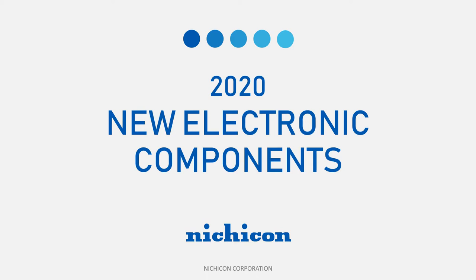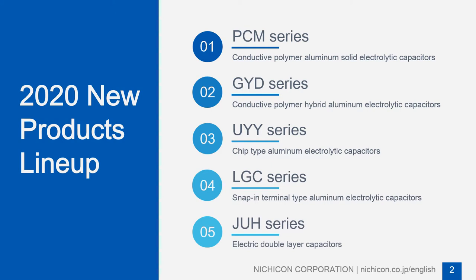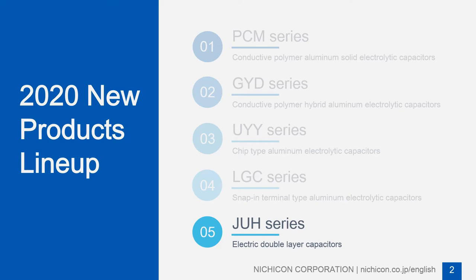Nujicon offers the widest selection of aluminum electric capacitors in the industry. The following is an introduction of Nujicon's new products released in 2020: four series of aluminum electric capacitors, including Conductive Polymer Aluminum Solid Electric Capacitors and Conductive Polymer Hybrid Aluminum Electric Capacitors, and one series of electric double-layer capacitors.